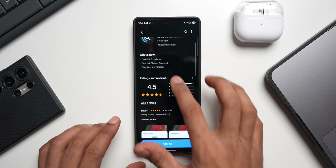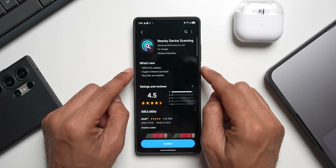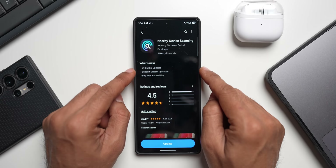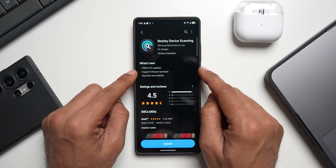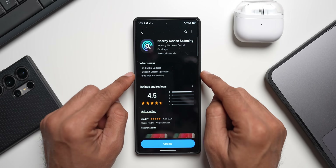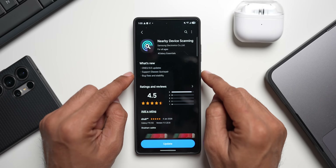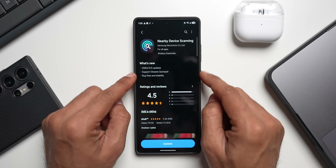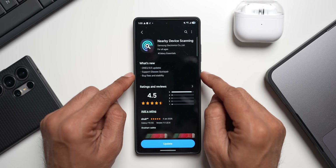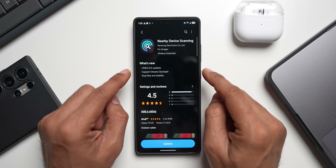Let me show you the change log. It says One UI 8.5 updates, and I also saw the same change log on the Galaxy S24. There's nothing specifically added for One UI 8.5, but let's take a look. It says 'Support Glasses Quick Pair' — Samsung's VR glasses were released a few months ago and now support Quick Pair. We also have bug fixes and stability improvements, so if you're facing any issues connecting your Samsung devices to the phone, this should fix it.